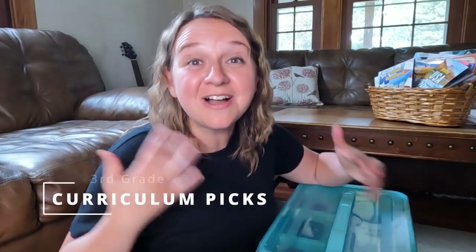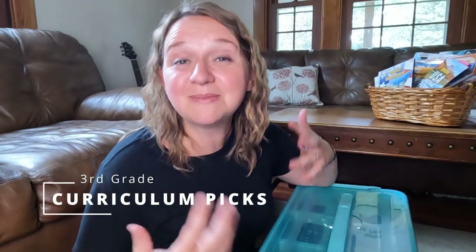I am a third grader parent this year and while we are carrying over some curriculums that we've used in the past and they have worked well for us, we're also trying a couple new things and I thought I would take some time to share them with you.